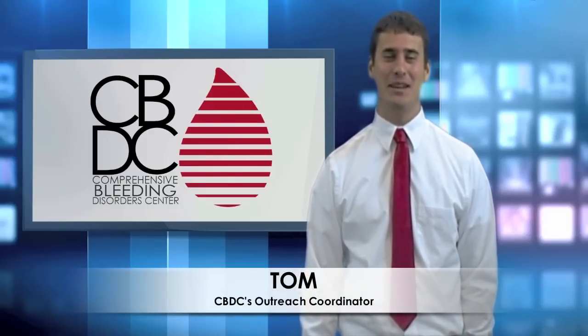Hi, I'm Tom from CBDC with 5 facts about Factor V Leiden. Factor V Leiden is a mutation of one of the clotting factors, Factor V, that increases your chances of developing thrombophilia, also known as abnormal blood clots. Examples of these would be deep vein thrombosis or pulmonary embolism.